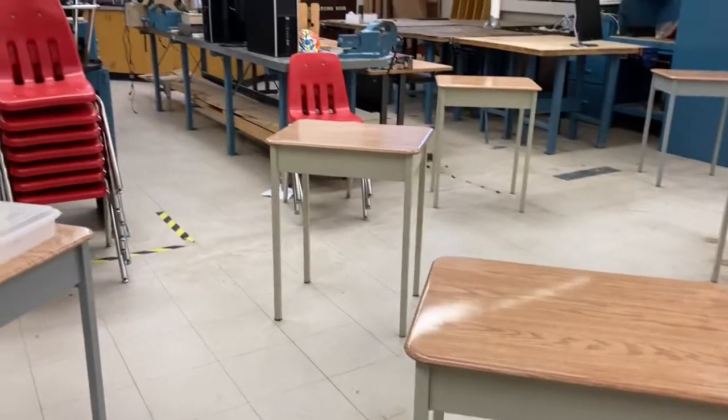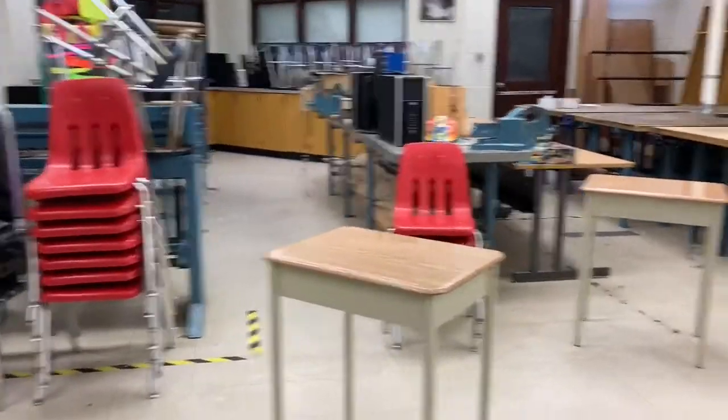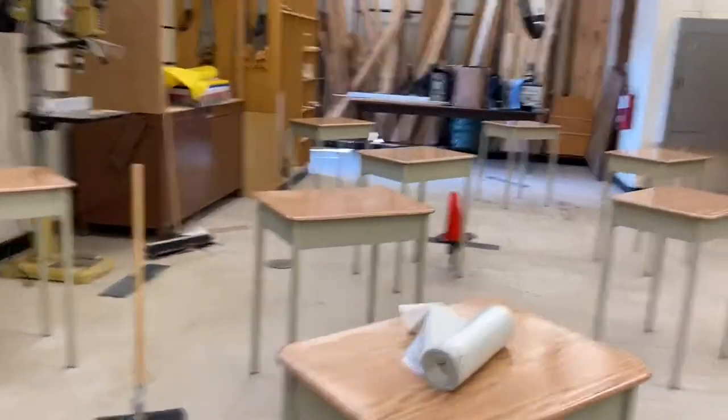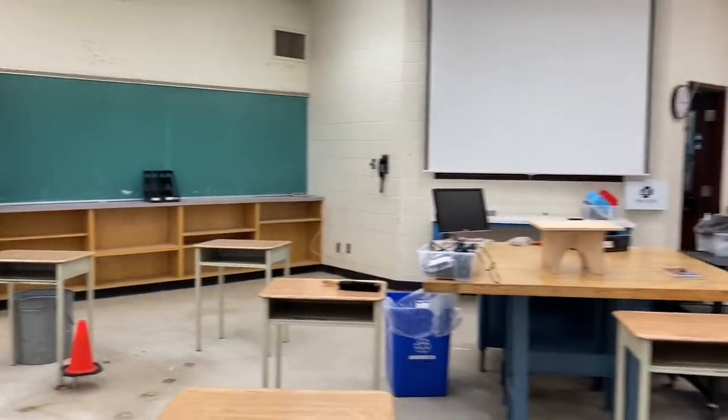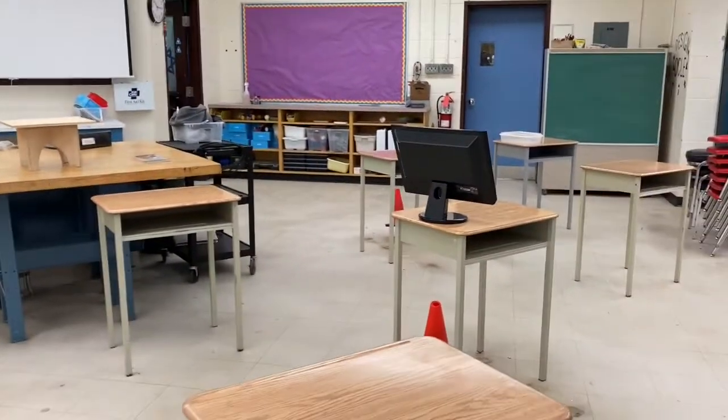Gone are the workbenches. They've been stored away. No more computers. The machines are leaving as well. The wood is still there. But it definitely is entirely new.